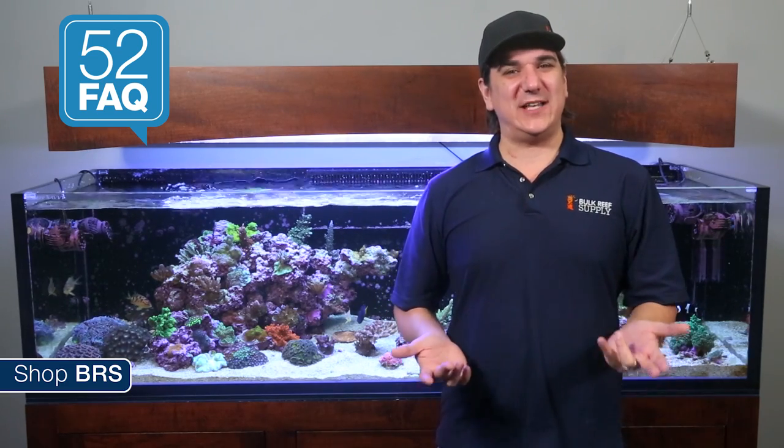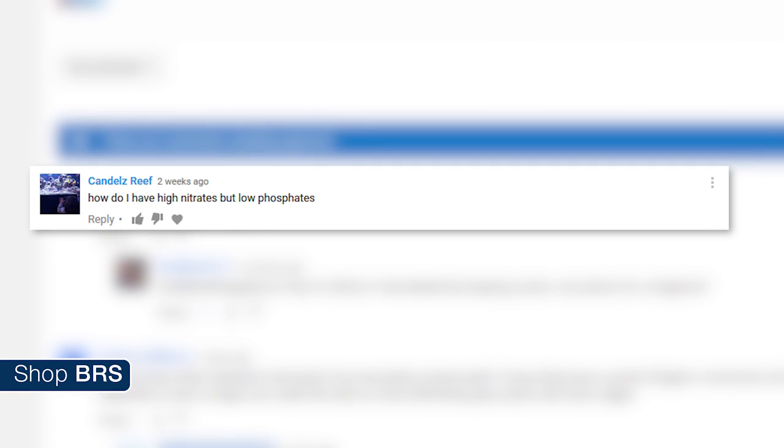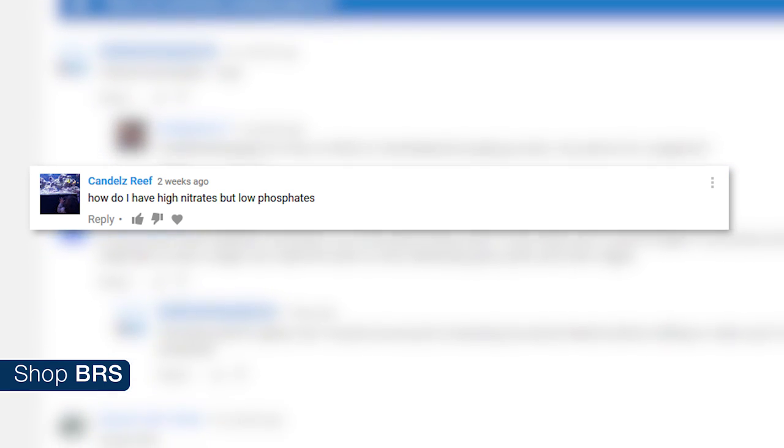Today on BRStv 52 FAQ: are your nitrates and phosphates balanced? Hi, I'm Ryan, your host of the BRStv 52 FAQ, where each week we answer some of your most common reefing-related questions. This week we are answering Anthony Candler's question: how do I have high nitrates but low phosphate?